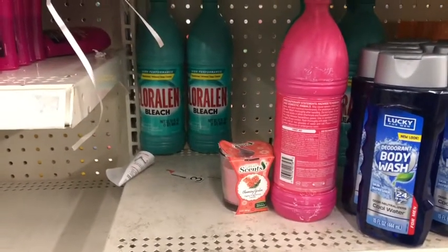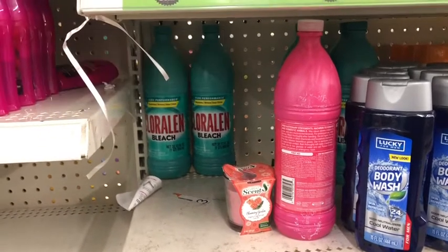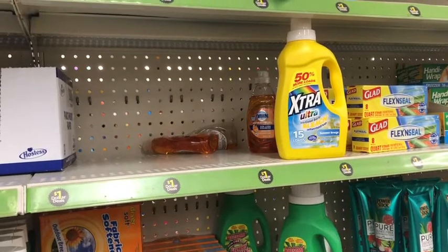While I'm here, I'm going to go ahead and pick up the Chloraline — it's a dollar each, so I want to pick up two at two dollars total. We have a dollar-fifty digital coupon, making that just 50 cents for both.